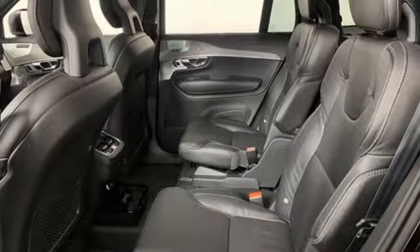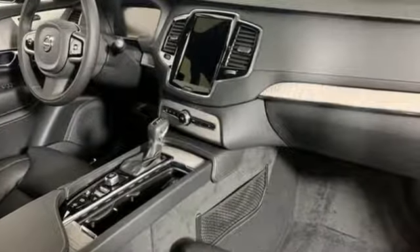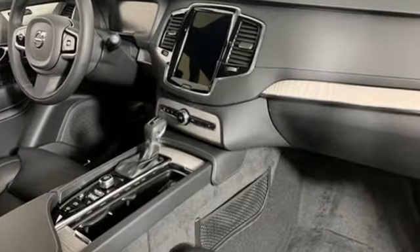Volvo is Latin for it rolls, but across the world today, Volvo means safety. Driving is believing. Test drive it today.